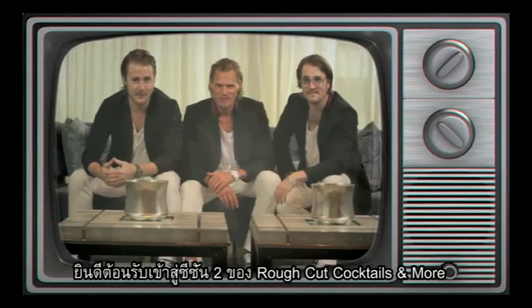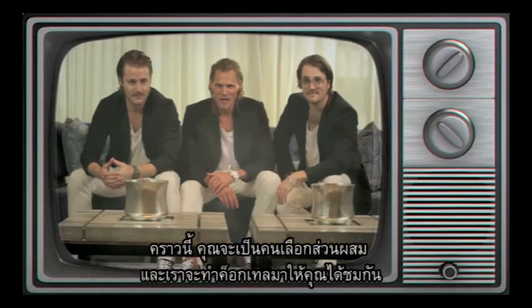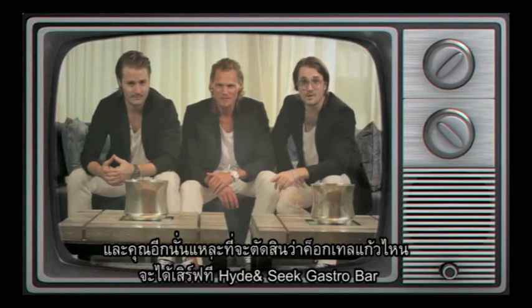Welcome to the second season of Rough Cut Cocktails & More. This time you show us the ingredients and we're going to make the cocktails. You're also going to decide which cocktail gets served at Haida Sea Caster Bar.